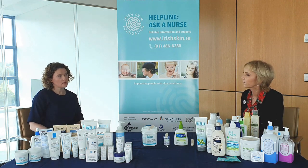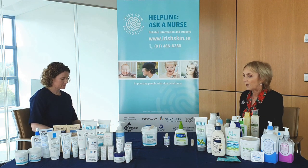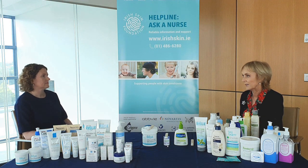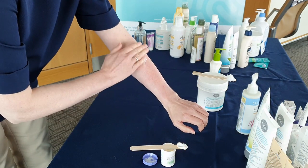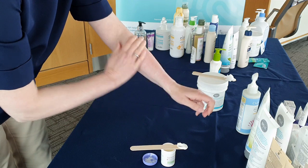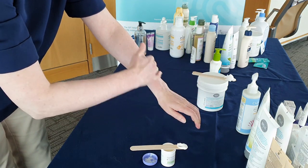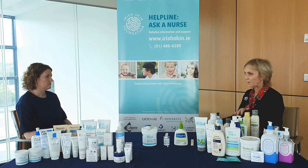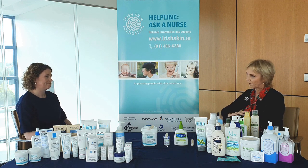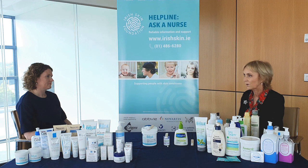So what is the best way to apply an emollient? The emollient should be applied liberally and quickly, in the downward direction of the hair, so that you don't trap grease into the hair follicle causing little sore bumps called folliculitis. If you rub up and down repeatedly, you're going to rub some of the cream back under the hair and into the follicle, and the little bumps can be quite sore.